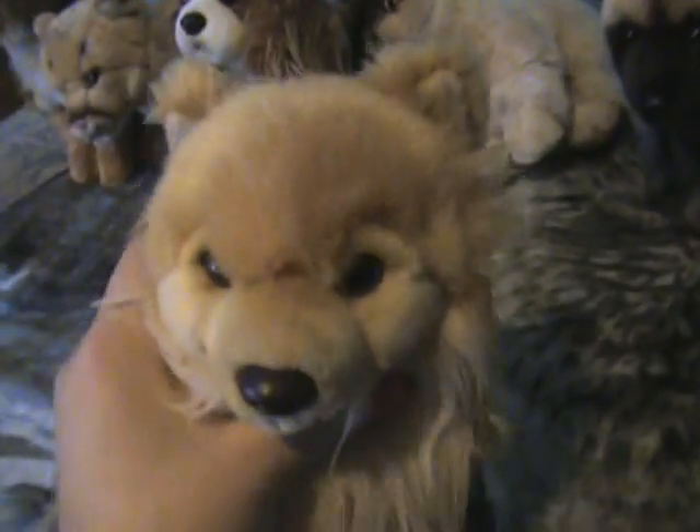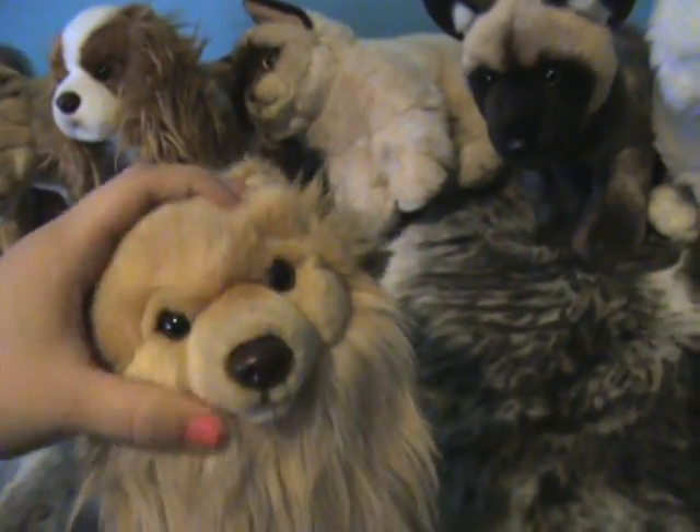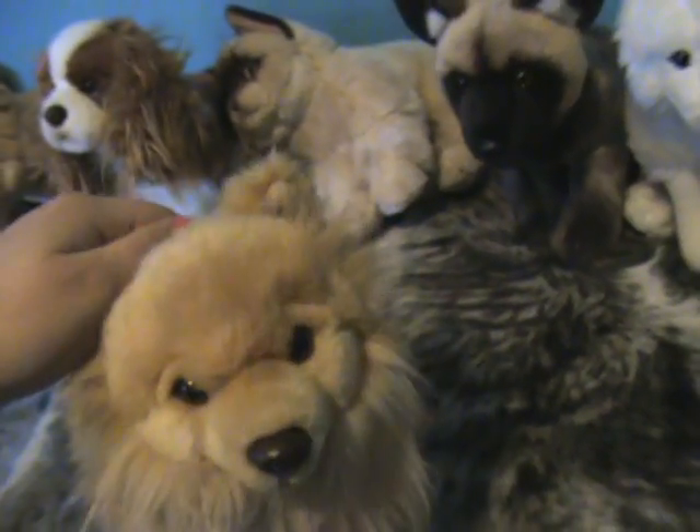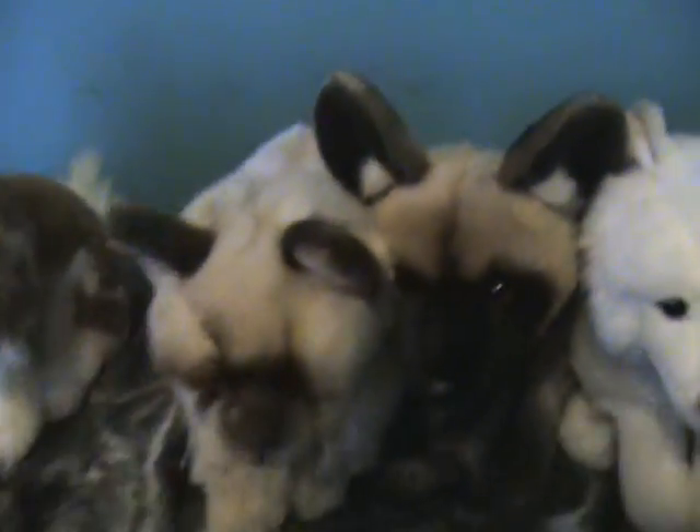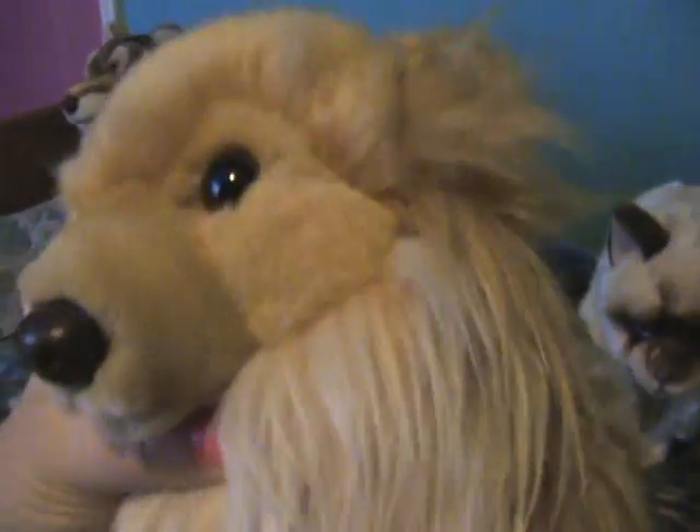Next we have the Webkinz Signature Pomeranian. Here's her butt tag. You kind of can't see it because of her fur, and then her W is up here. I named her Baby, because I couldn't think of a really cute girly name — like Jessica or Jennifer. I ended up naming her Baby, which is kind of cute. She's actually my first signature I ever got, so she's special.